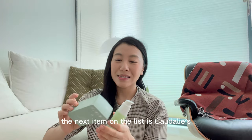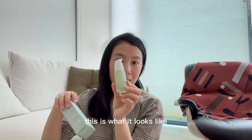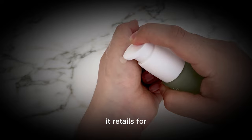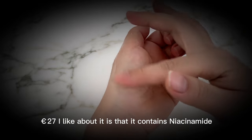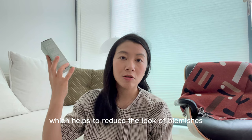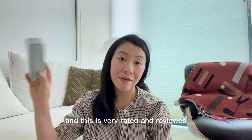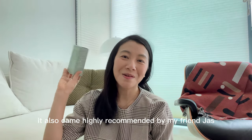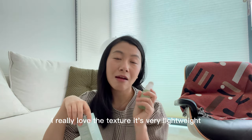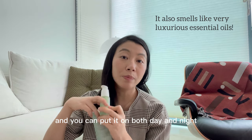The next item is the Caudalie Vinopur Anti-Perfection Serum. It comes in a small bottle with a pressed pump. This is quite pricey — it retails for 27 euros. What I like about it is that it contains niacinamide and salicylic acid, which helps to reduce the look of blemishes, dullness, and blackheads. It's very highly rated and reviewed, and it came highly recommended by my friend Jess. So far I've been loving it — the texture is very lightweight and you can use it both day and night.